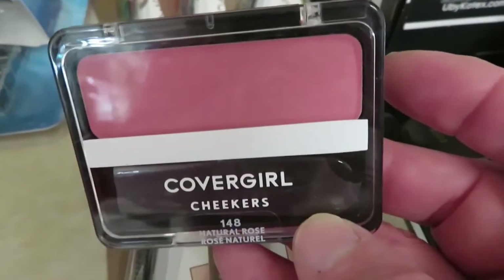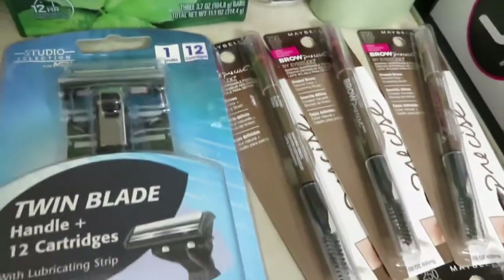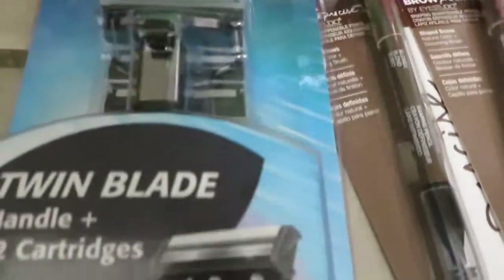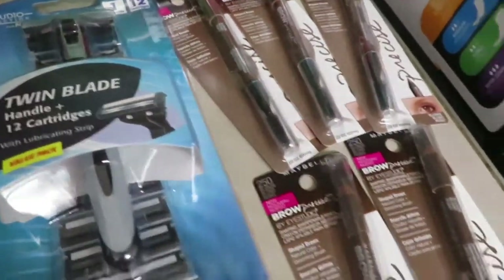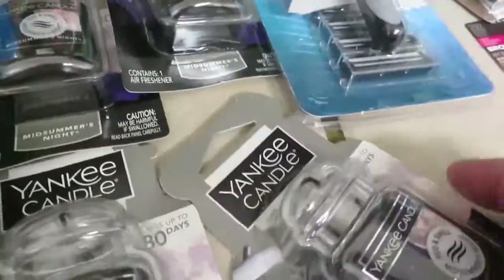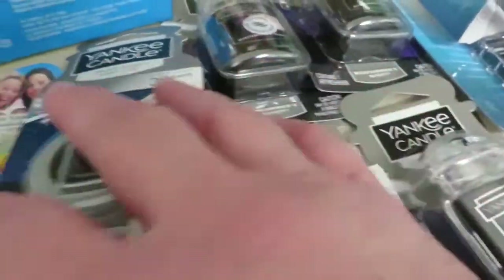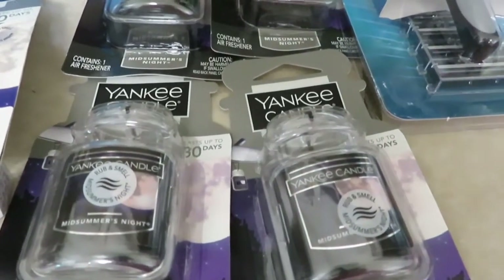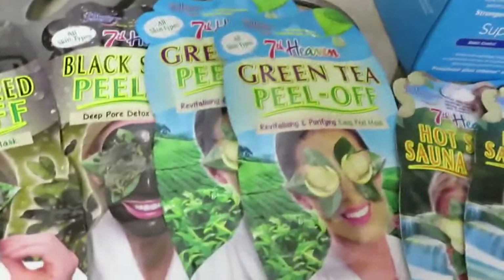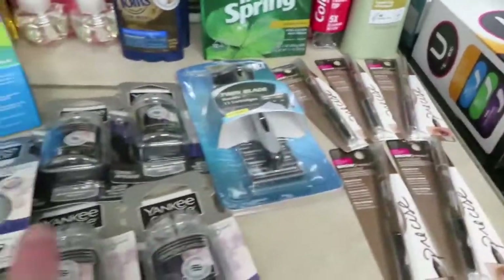A little container of CoverGirl blush was $1.80. There was also a studio disposable razor handle with blades on clearance. Each of these Yankee Candle car scents was originally $5 — I found four refills and one plug, and each was $2.25. The face masks ended up being $0.63 each. The eyebrow pencils were $3.15 each and the Yankee Candle pieces were $2.25 each.